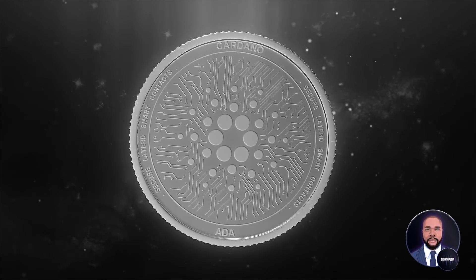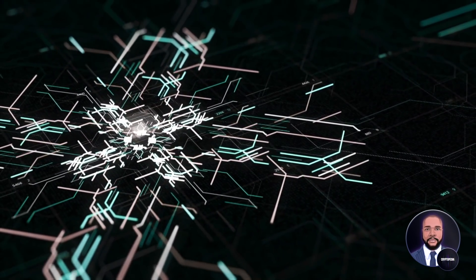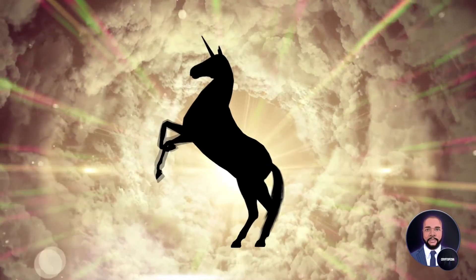Usually we come to you with some exciting new altcoins offering unbelievably low fees, a revolutionary new trading platform, maybe even some insane tech, barely been audited. But today, we have what is referred to in the financial world as a unicorn. That's right, a crypto unicorn.